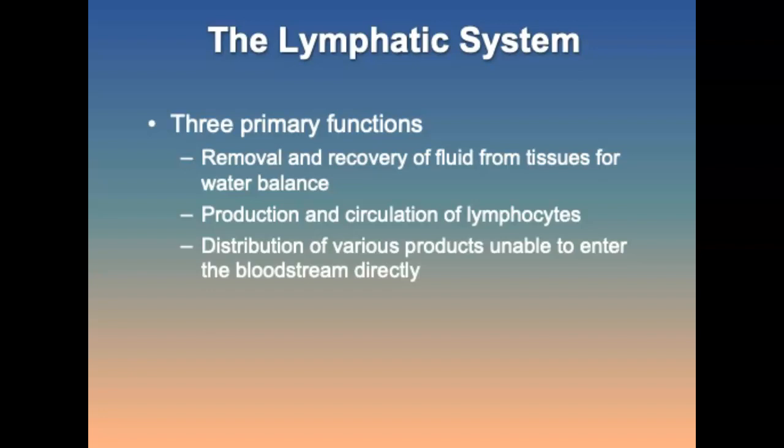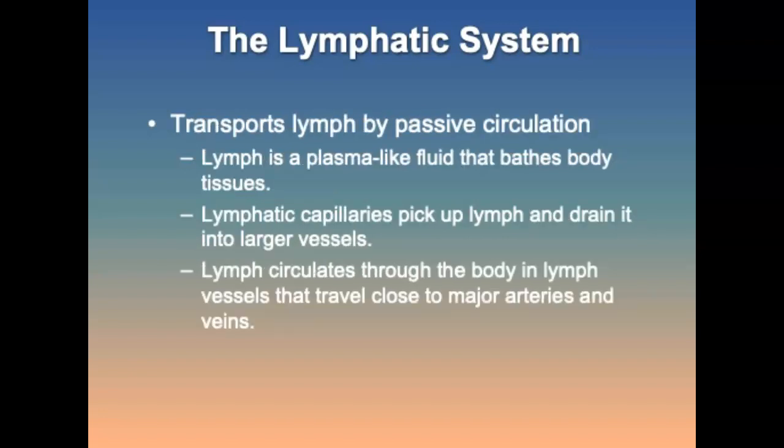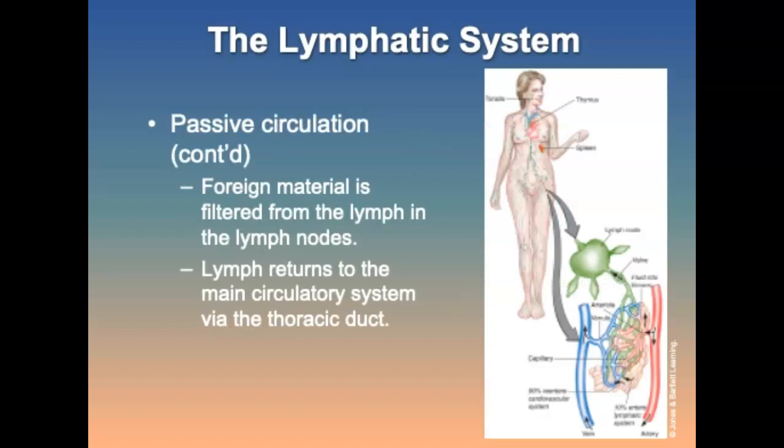The lymphatic system is considered part of the circulatory system and has three primary functions: recovery of fluid from tissues for water balance, production and circulation of lymphocytes, and distribution of various products unable to be delivered directly to the bloodstream. It transports lymph — a thin plasma-like fluid from interstitial and extracellular fluid — by passive circulation. Lymphatic capillaries pick up the lymph and drain it into larger vessels. Foreign material is filtered from the lymph in lymph nodes and returns to the main circulatory system via the thoracic duct.